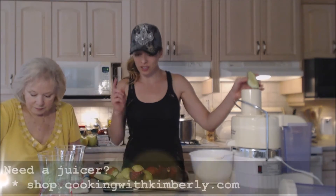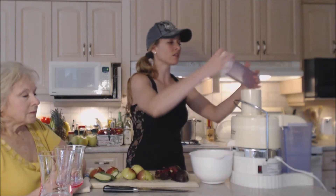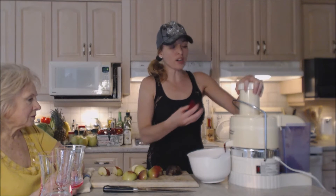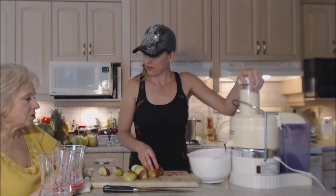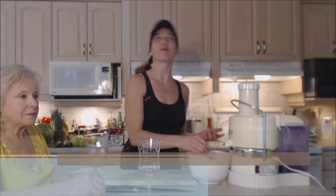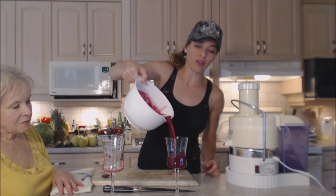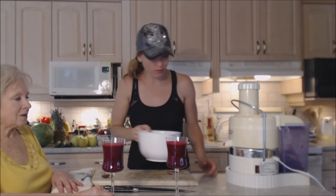Juicer on! If you don't have a juicer, make sure you check out our store at shop.cookingwithkimberly.com. No rhyme or reason — we're just going to throw them all in together, peel and all. Look at that color! If you wanted to, you can add some spices to this, like ginger. We're just going to stir it up because you put it in layers. Look at this fabulously delicious color — it's like rubies. Look at all that goodness — liquid health!